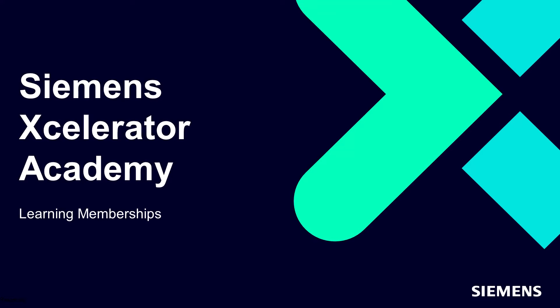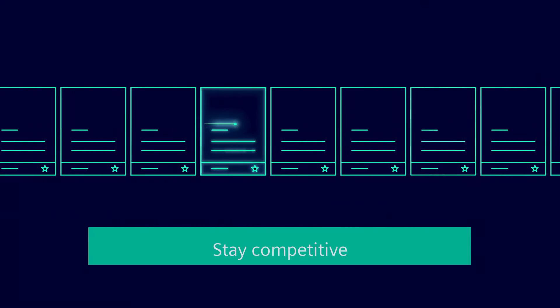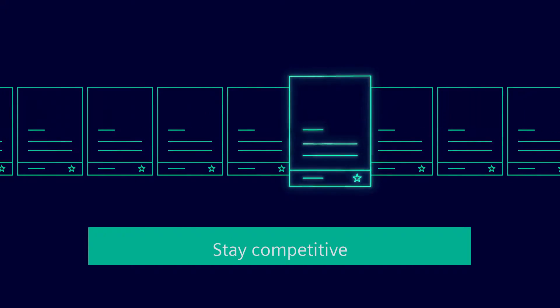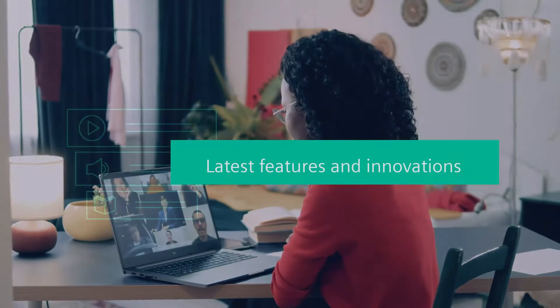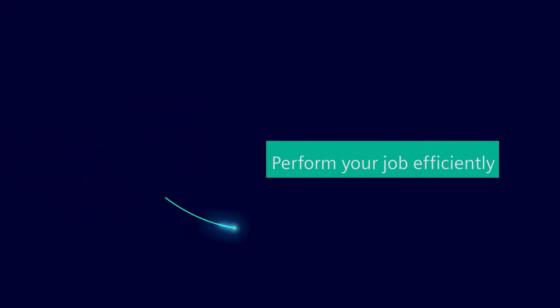Software is continuously changing. It evolves and enhances to better serve your needs. With the change of software, it is important to always learn and stay abreast of the latest features and innovations to perform your job efficiently.